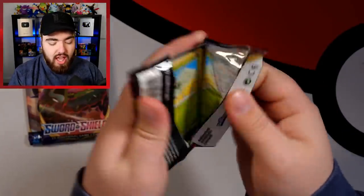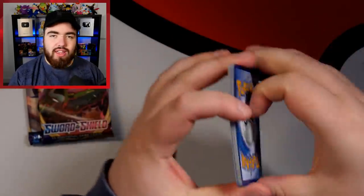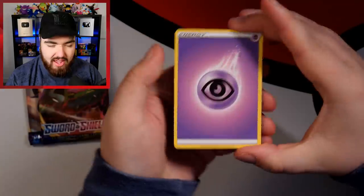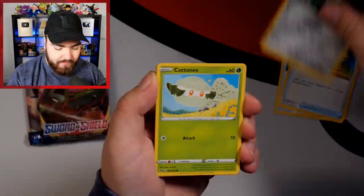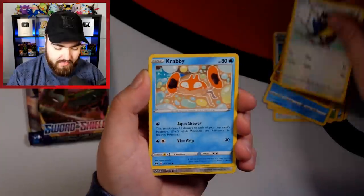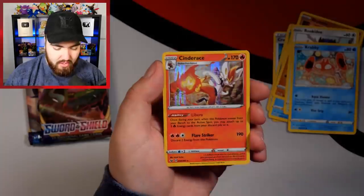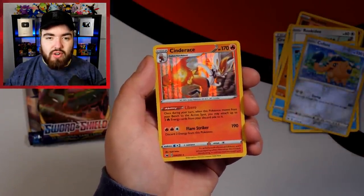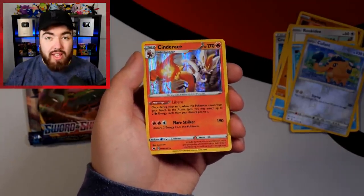We have our first pack of Sword and Shield. I wonder which ETB is going to be best — let me know in the comments. Comment number one for the first ETB, comment number two for this one. Psychic Energy, Crushing Hammer, Switch, Ferrothorn, Cottonee, Silicobra, Rhyhorn, Rookidee, Krabby, a Reverse Holo Cofagrigus, and a Cinderace holo. I really do like the holo pattern on the Sword and Shield era cards — it's really starting to grow on me a lot.